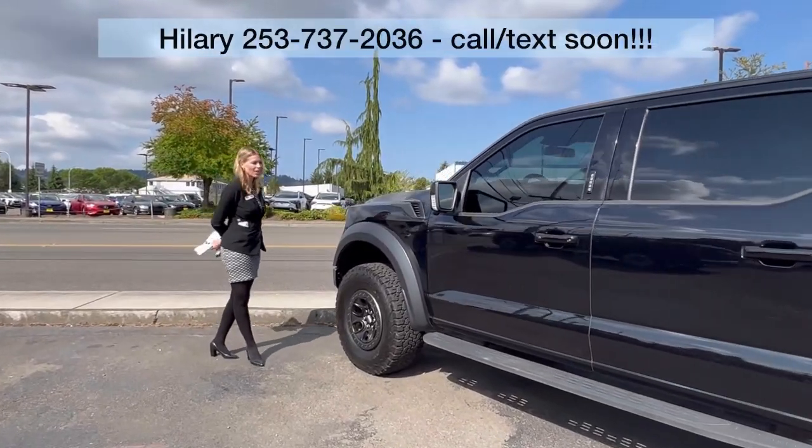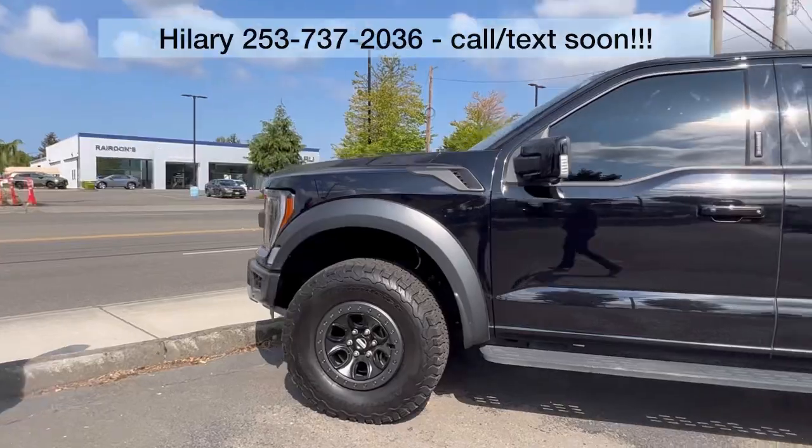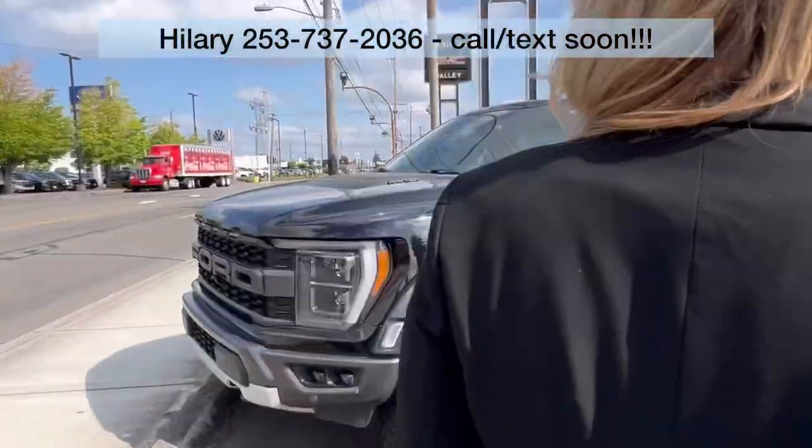Hillary here at Valley GMC in Auburn, and I am super excited that you are interested in this 2021 Ford Raptor. It's a beauty.